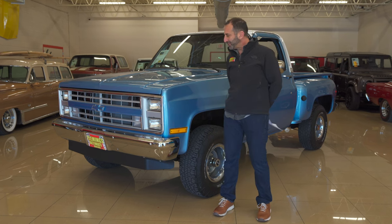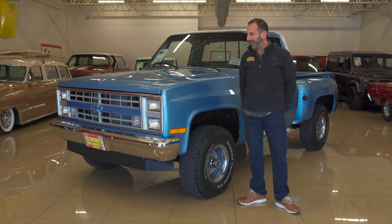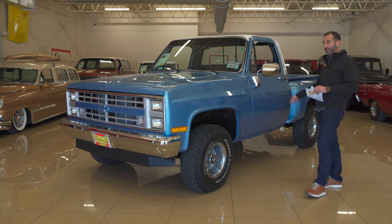Today we throw around the term tailgating, right? Let's have a tailgater, let's have a pregame. Tailgating started right here, right now in the pickup truck world. And when you get trucks like this that are restored, have great bodies like this step side right here — why is it called a step side? We'll look at that as well.